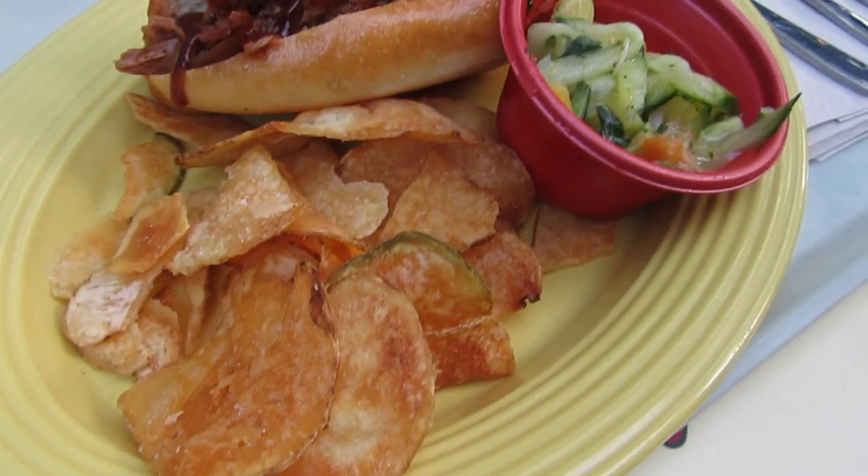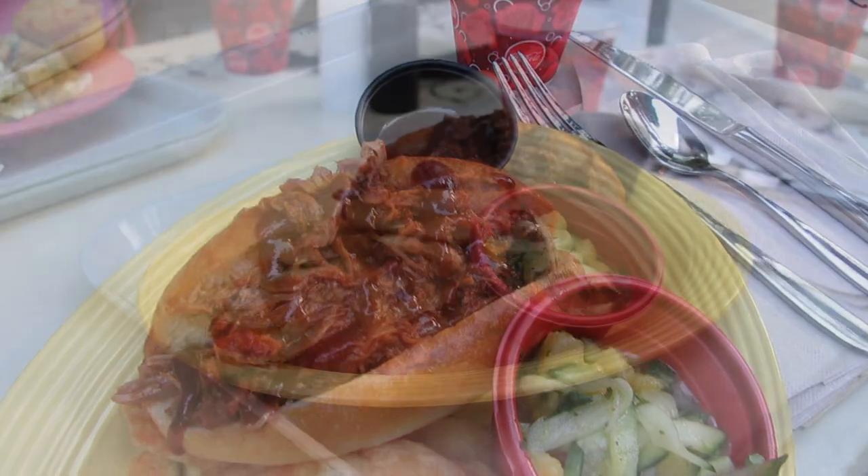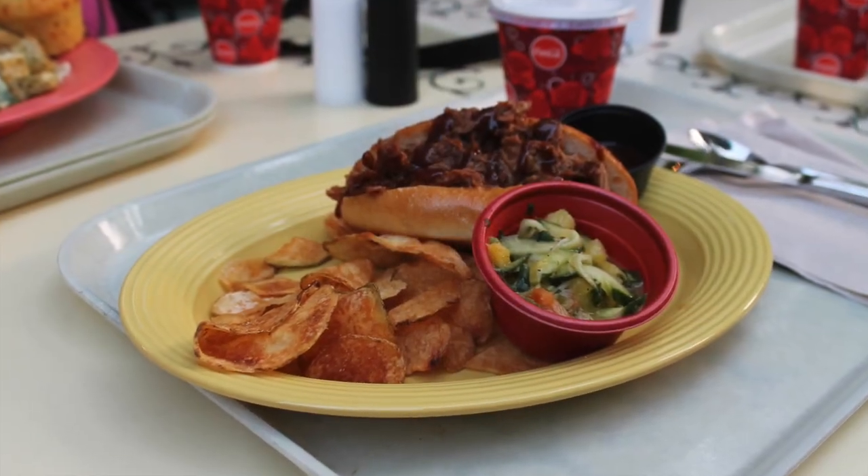We also ordered the pulled pork sandwich. My brother-in-law really enjoyed this. It's a jerk spiced pork made with sweet and tangy barbecue sauce, Caribbean style pineapple slaw, served with seasoned chips.